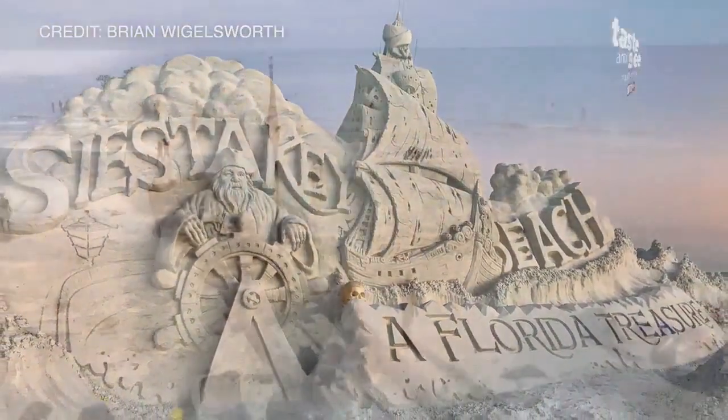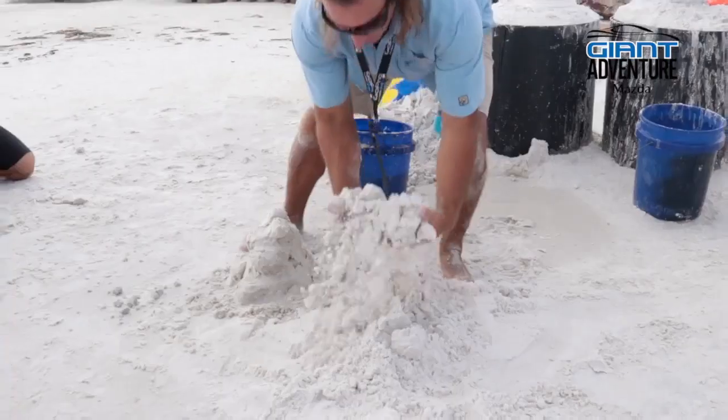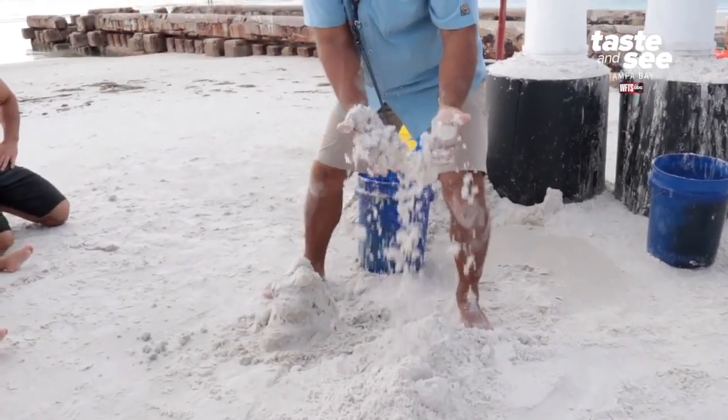And that's kind of hard to believe, considering I grew up on this beach. When it comes to sand sculpting, the finer the sand, the better — and this is the finest beach sand in the world.